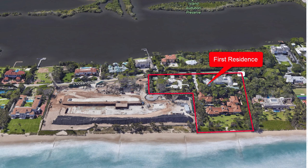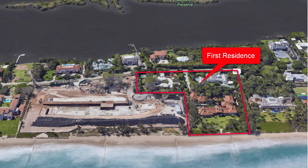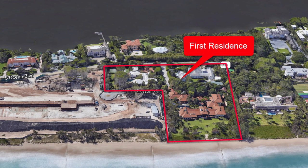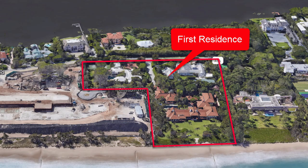This portion of the property is where the first residence will be built on just under seven acres of land. It will be around 50,000 square feet and have roughly 425 feet of oceanfront for you to dip your toes into. This first residence could cost upwards of $50 million to build given a construction cost of $1,000 per square foot.